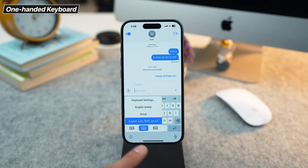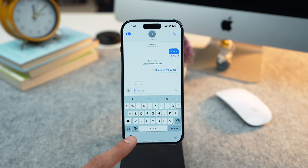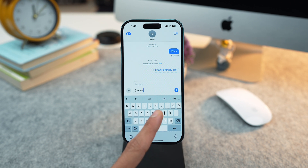And lastly for the large phones, try the one hand keyboard. It shifts the keyboard to one side, making it easier to type with one hand. And for multilingual users, the bilingual keyboard lets you switch between languages seamlessly without even adjusting a setting.